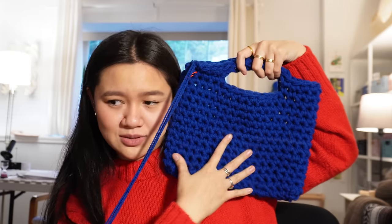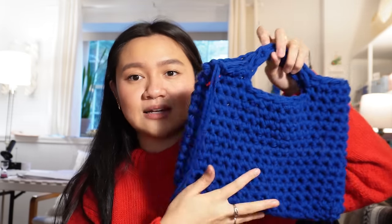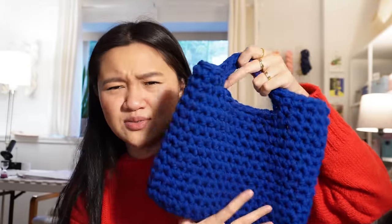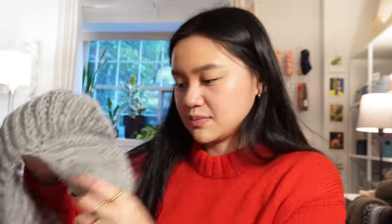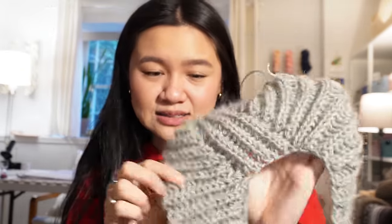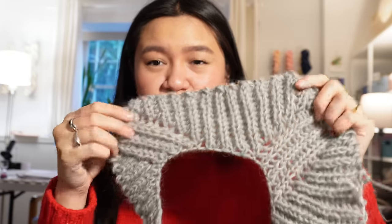We also worked on this cute little bag — oh my gosh I'm dying. I'll probably make a lining for it and post it hopefully soon. It was really fun to make.